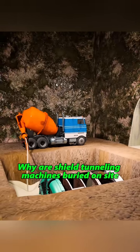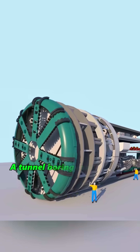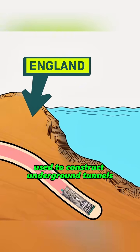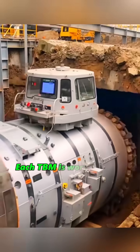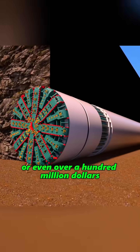Why are shield tunneling machines buried on site after completing large-scale projects? A tunnel boring machine (TBM) is a large piece of equipment used to construct underground tunnels. It works like a giant steel dragon, carving out smooth tunnels beneath the ground. Each TBM is worth tens of millions, or even over a hundred million dollars.